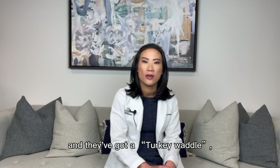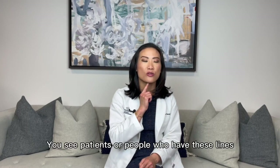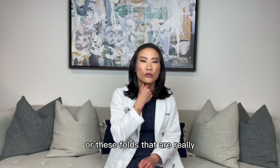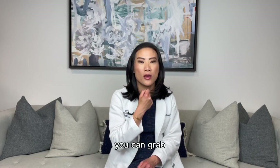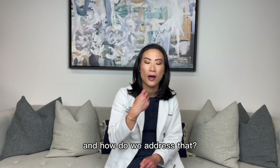Some patients come in to see me and they've got a turkey wattle, versus other patients who have very prominent bands in the neck. You can see patients who have these lines or these folds that are really prominent — you can grab them — and they're either on one side or both sides. How do we address that?